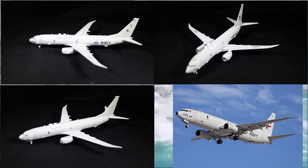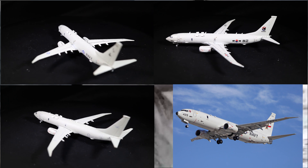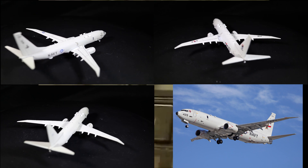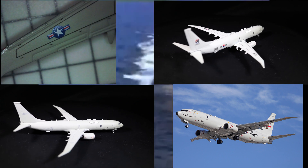The 737 family has not only led to the P-8 Poseidon, which we are covering today, but has also led to 13 civilian variants in four generations and numerous and varied military applications — from VIP transport, submarine hunter, and airborne radar, to name a few.